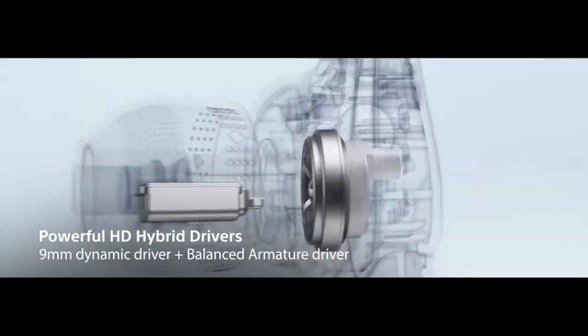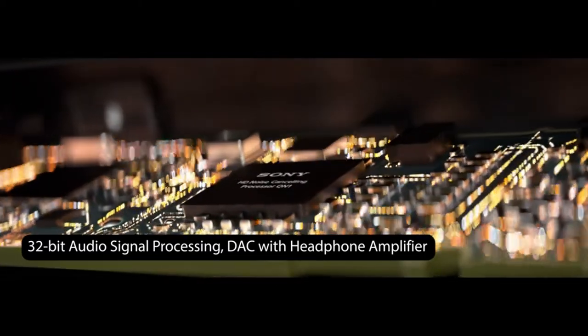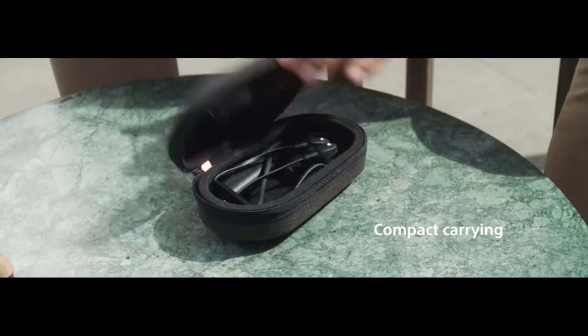Hi, what's up everyone. In this video we are going to talk about the top best neckband Bluetooth headphones you can buy on Amazon. If you are new to this channel, please consider subscribing and pressing the bell icon.